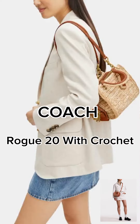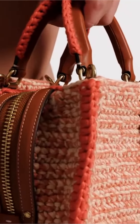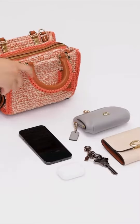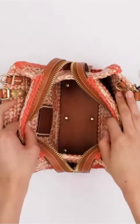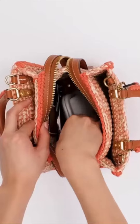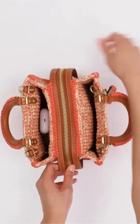Coach Rogue 20 bag with crochet — inspired by free spirits, rebels, and dreamers. The aptly named Rogue is a go-anywhere bag crafted of buttery soft glovetanned leather and hand-knit crochet. A bit larger than the petite 17, the compact 20 features three organized compartments and attachable straps for shoulder or crossbody wear. Requiring over eight hours to handcraft and assemble, even the luggage top handles are embellished with crochet trim — our craftiest Rogue yet.